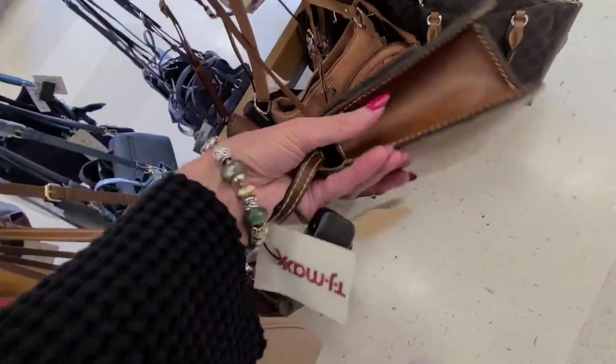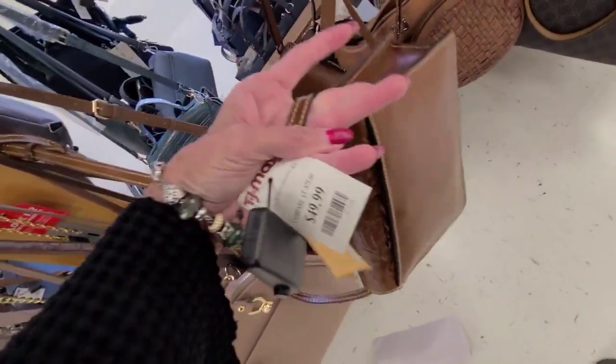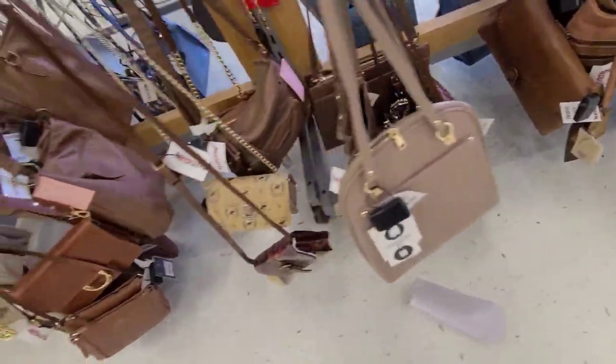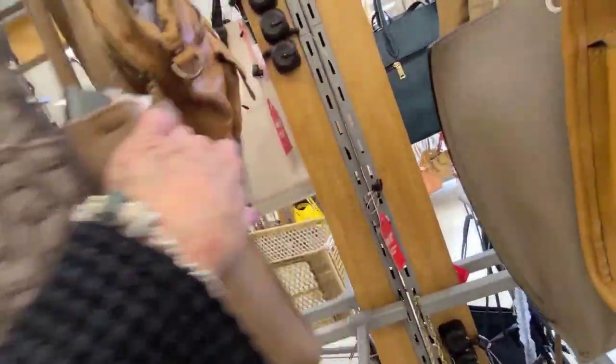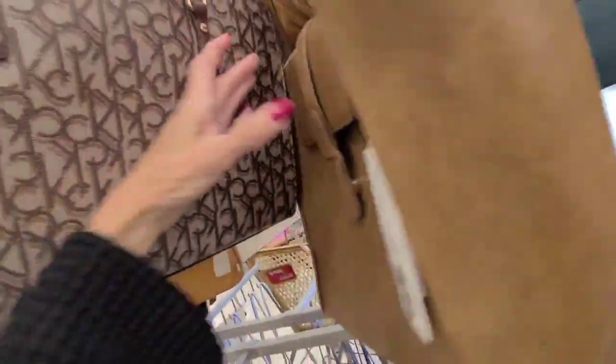Cute. Patricia Nash there — I can get the tag — $50. We saw that bag from India, and that one is $50.